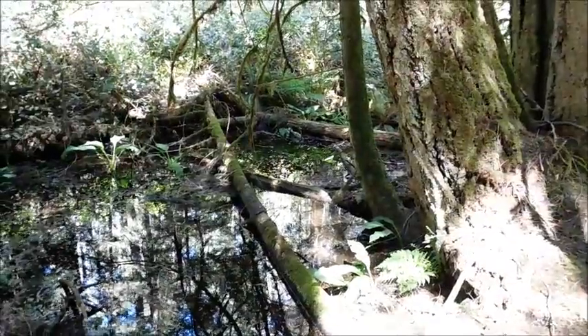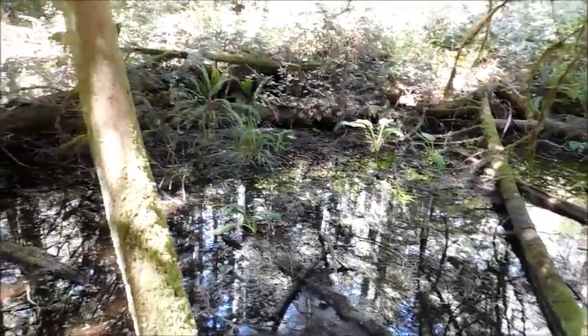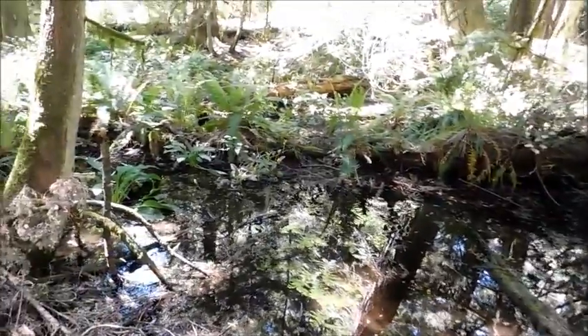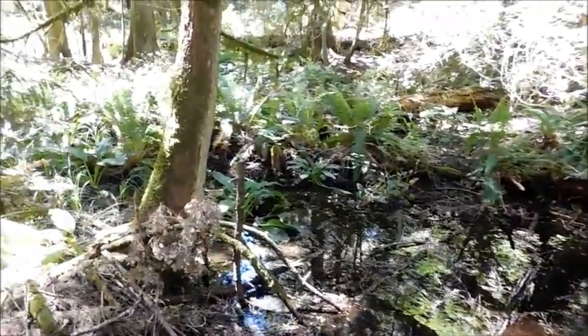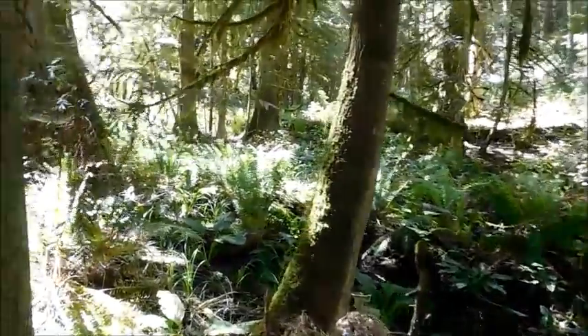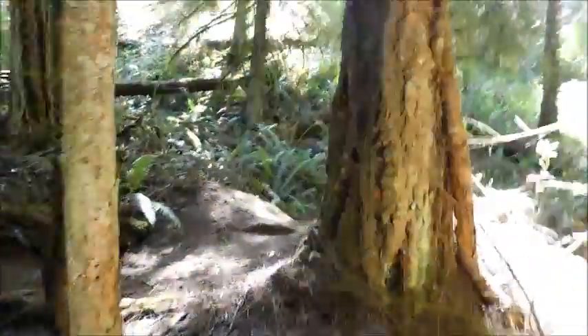We've worked our way along the trail a little further and we found a little mosquito pond. Not sure if it's actually called mosquito pond, but it's probably home to quite a few mosquitoes. It's in a little bit of a dip down here and we're going to be carrying along the trail.